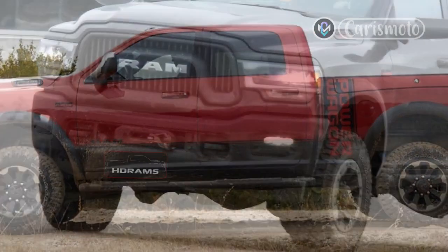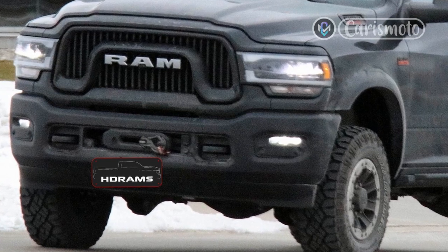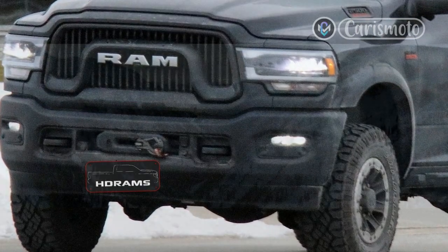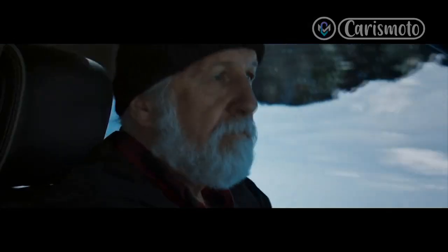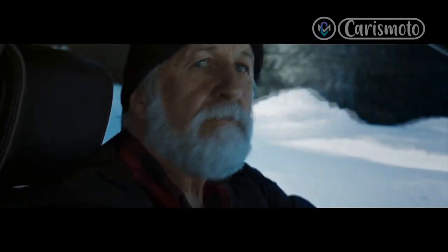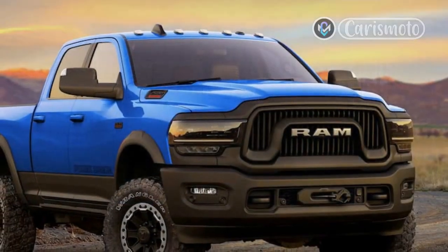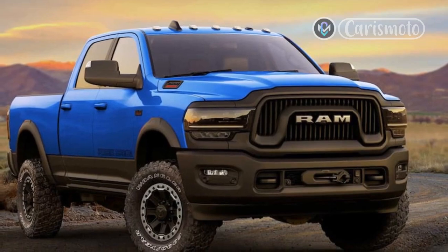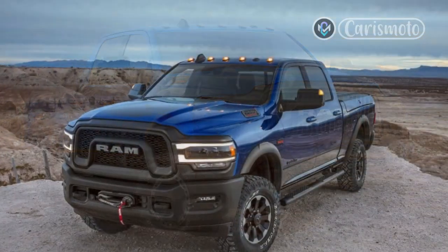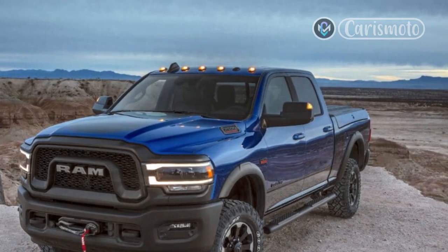Those nice materials help contribute to the Ram Power Wagon's comfortable cabin. The supportive leather seats offer good comfort, and thanks to the Power Wagon Level 3 equipment group, they're heated and ventilated on this tester. It's also easy to keep stuff organized thanks to the massive center console and its abundant trays, slots, and cubbies. There's a little rail with built-in cable guides for your phone, the bin under the armrest has enough space for a small notebook computer, and the cup holder and tray keep snacks and drinks within easy reach.